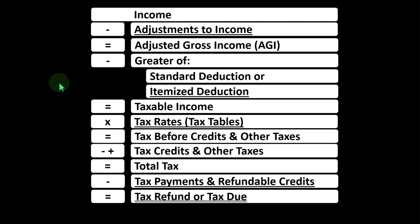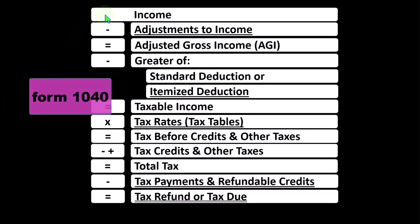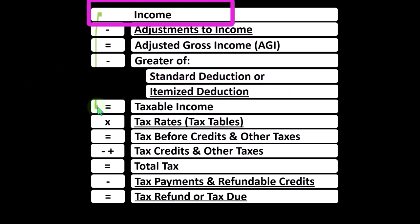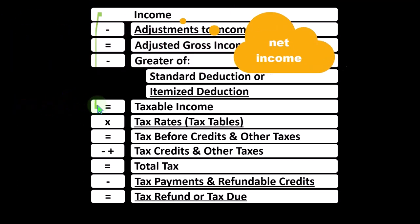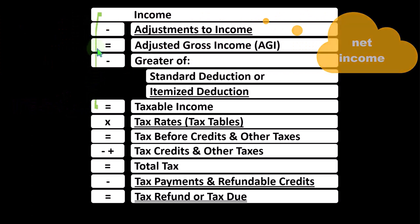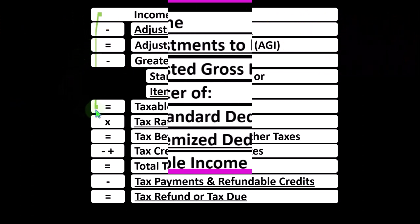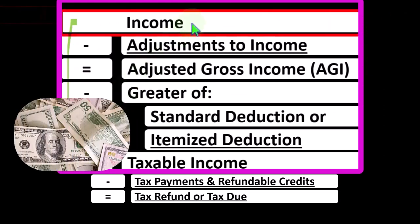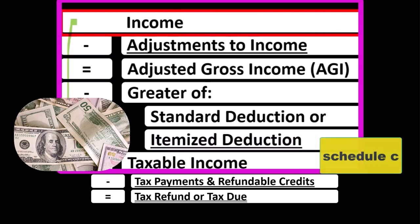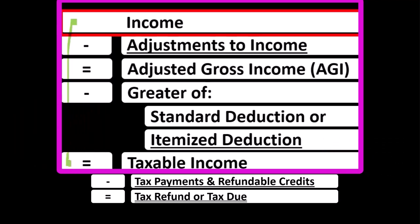Looking at the individual income tax formula, mirroring the calculation on the Form 1040, the first half of the income tax formula is, in essence, an income statement. Income statements typically have income minus expenses resulting in net income — here having income minus various deductions resulting in taxable income. With business income reported on the Schedule C, it flows into line one income of our income tax formula, which is a little deceiving because the Schedule C itself is an income statement, having business income minus business expenses, otherwise known as business deductions.